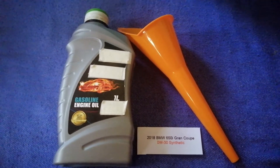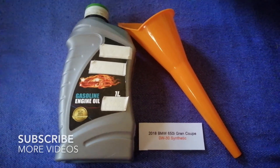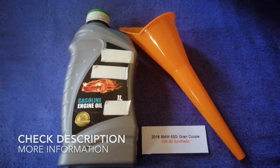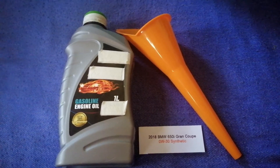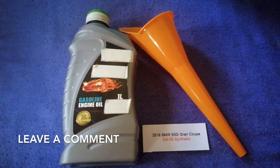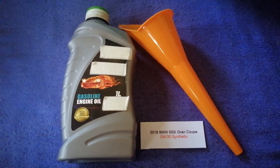Hey guys, welcome back. Today we're going to talk about the oil type for the 2018 BMW 650i Gran Coupe. If you're looking for what oil to buy, I have already looked it up — just check the video description and I will try to leave the info there as well.